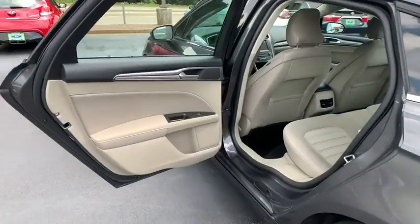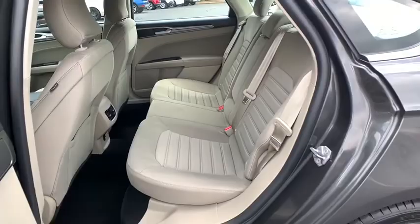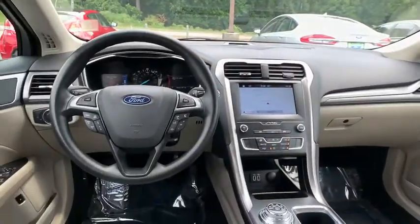Compass, power windows, security system, trip computer, rear window defroster, brake assist, remote keyless entry, daytime running lights, panic alarm, tachometer.